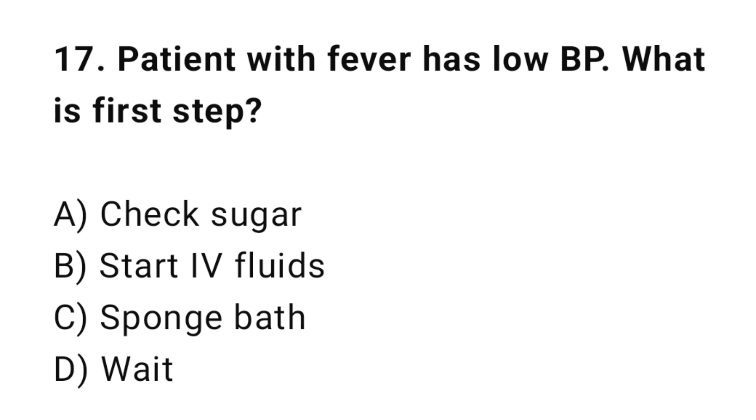Q17: A patient with fever has low blood pressure. What is the first step? The correct answer is B: Start IV fluids.